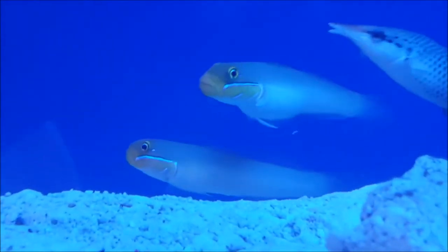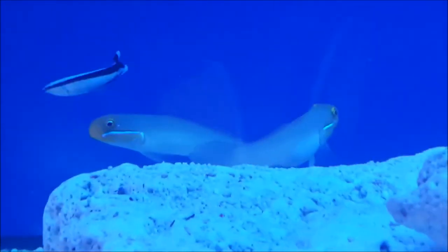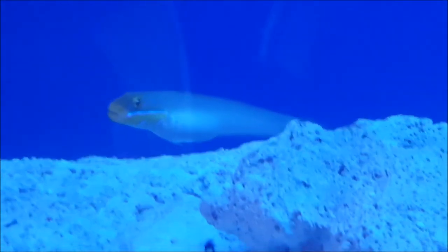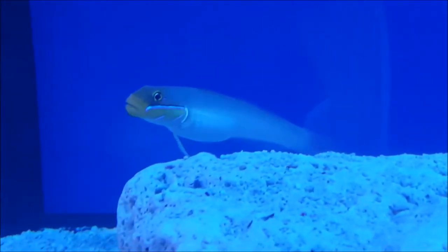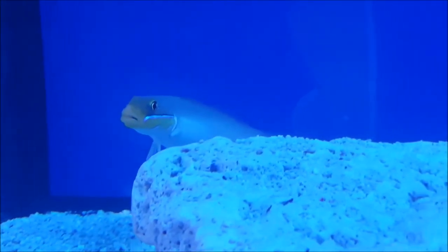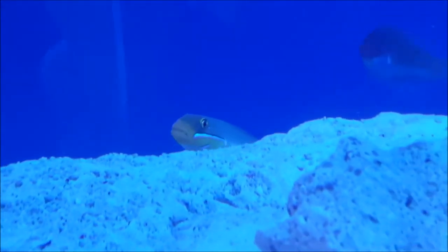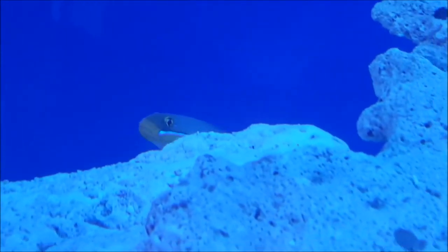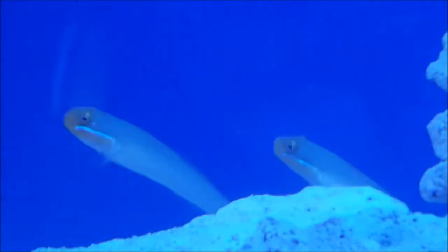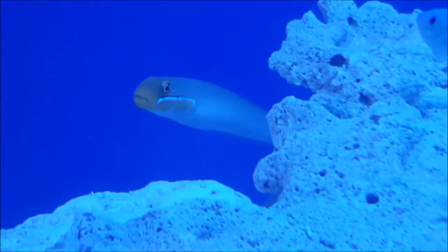Goldhead sleeper gobies are another great option if you want a sand sifter. A cleanup crew is always good, and what these guys do is sift sand. Over time you get red cyanobacteria or green algae growing on top of your sand — these guys are constantly sucking out mouthfuls of sand and turning it over, keeping the sand nice and white. They shouldn't really be called a 'little' goby though — they get about 15 centimeters. If you get a pair of them they'll sit together and display quite nicely, getting along with most marine fish no problem.